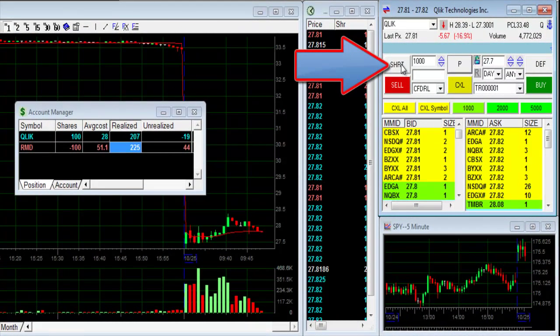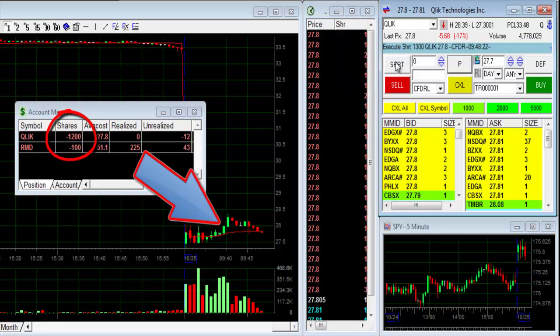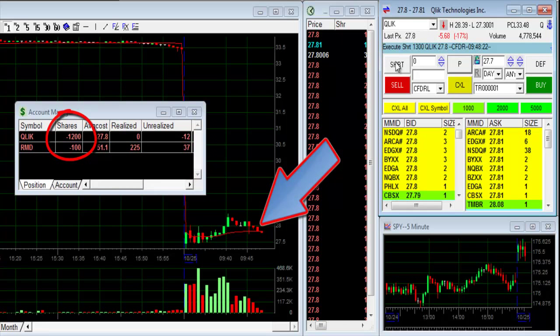Kulik — same story. Down almost 17%, I'm shorting. Just shorted 1,200 shares. Now it's the same Kulik I longed earlier over $28, but it does change direction, so I'm short now.